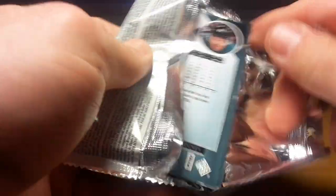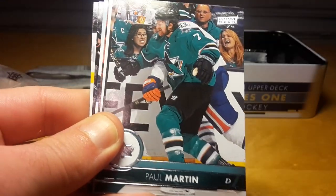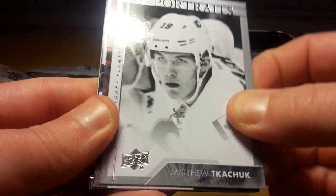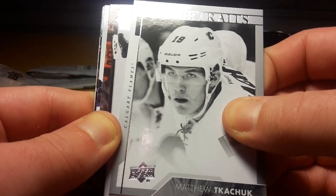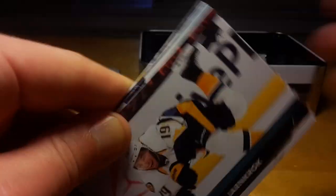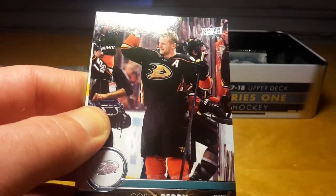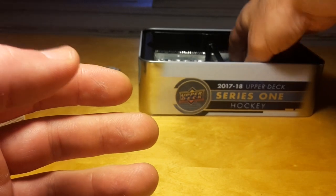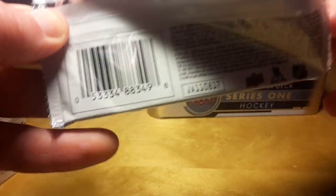Generally with Upper Deck Series 1 and Series 2 I prefer the retail releases because hobby costs more and the only really valuable thing you can pull is high-gloss Young Guns — because the jerseys are not worth a dollar — and the probability of pulling a high-gloss Young Gun is super low, so why spend the extra money?